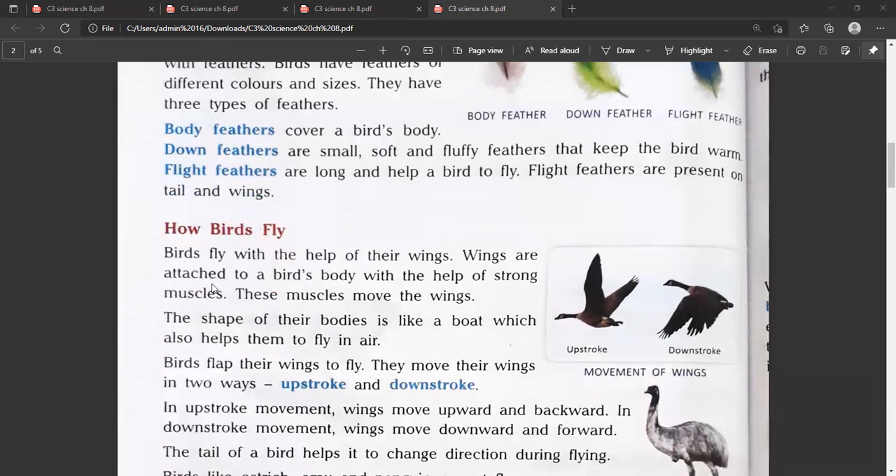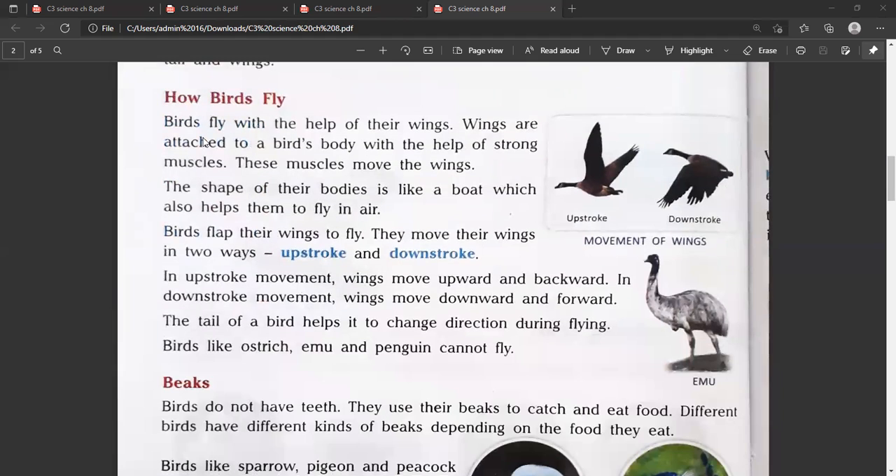Now, how do birds fly? Birds fly with the help of their wings. Wings are attached to a bird's body with the help of strong muscles, and these muscles move the wings.